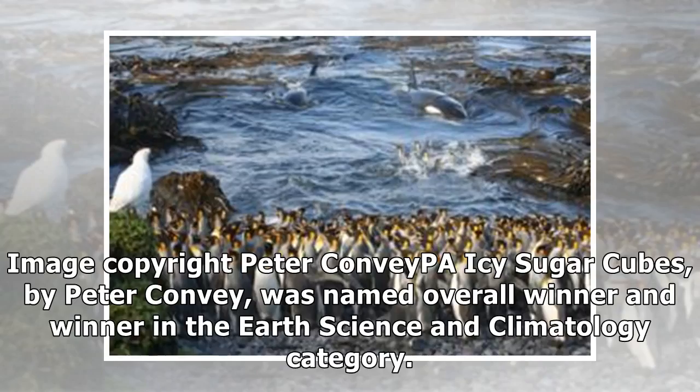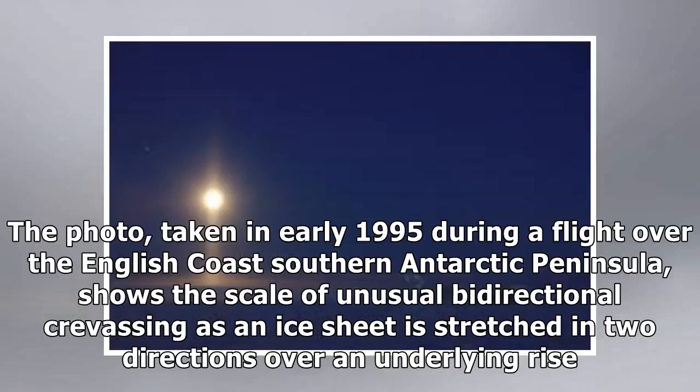Icy Sugar Cubes, by Peter Convey, was named overall winner and winner in the earth science and climatology category. The photo, taken in early 1995 during a flight over the English coast southern Antarctic Peninsula, shows the scale of unusual bidirectional crevassing as an ice sheet is stretched in two directions over an underlying rise.